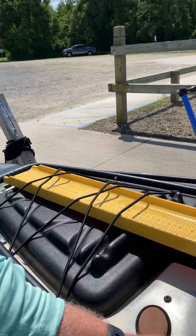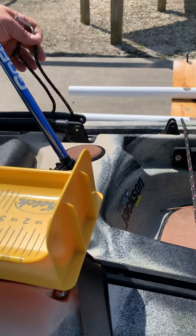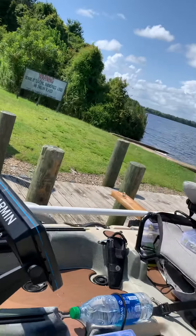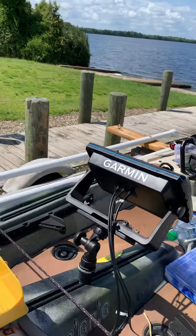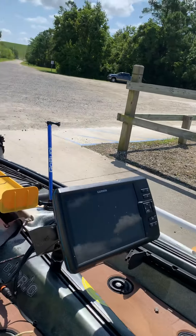Going on back, it has a stand-up assist bar. I did use that a couple times today — pretty awesome to have an assist bar on this thing. It gets you up easy and lets you look around. Right here I've got a Garmin Striker SV9.